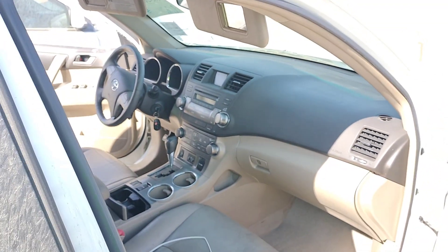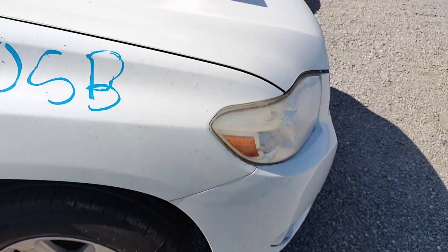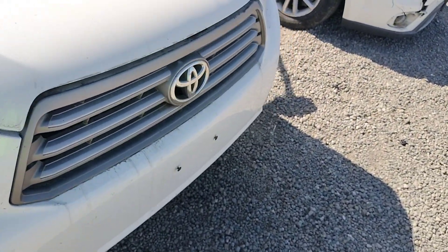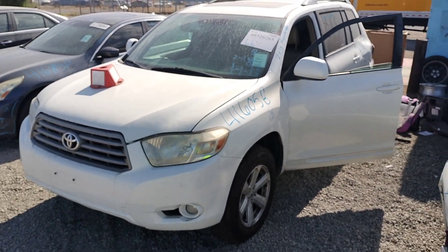This is stock number 41605B, it's a 2010 Toyota Highlander. It does have a key and it does run. We'll be right back.